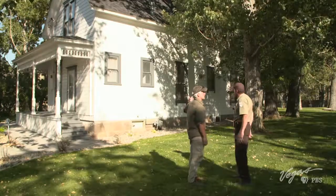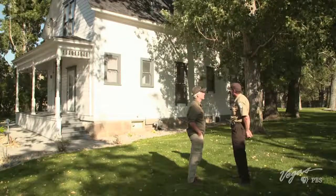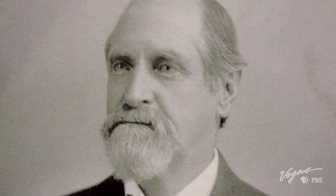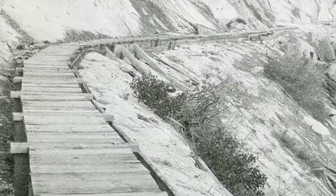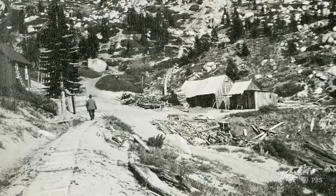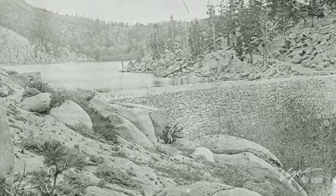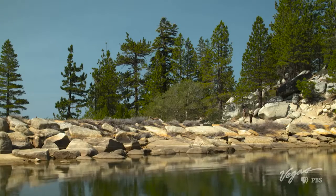Whose house is this? This is J.B. Overton's house. This house was built expressly for him. He was the first superintendent for the water system, and he oversaw all of the expansions over the years. The original water system reached 21 miles in length and could deliver over 2 million gallons per day from Hobart Creek to Virginia City. The Comstock's increasing water demand resulted in the addition of a second flume system in 1875, doubling its capacity.